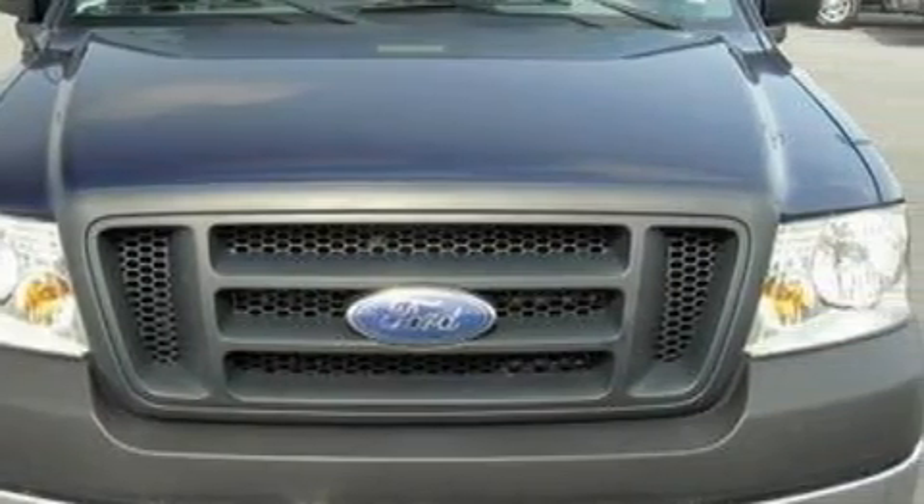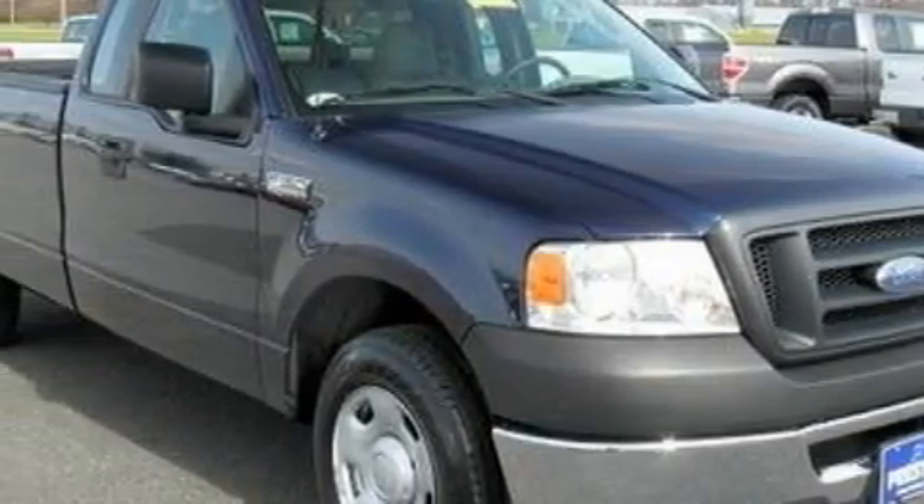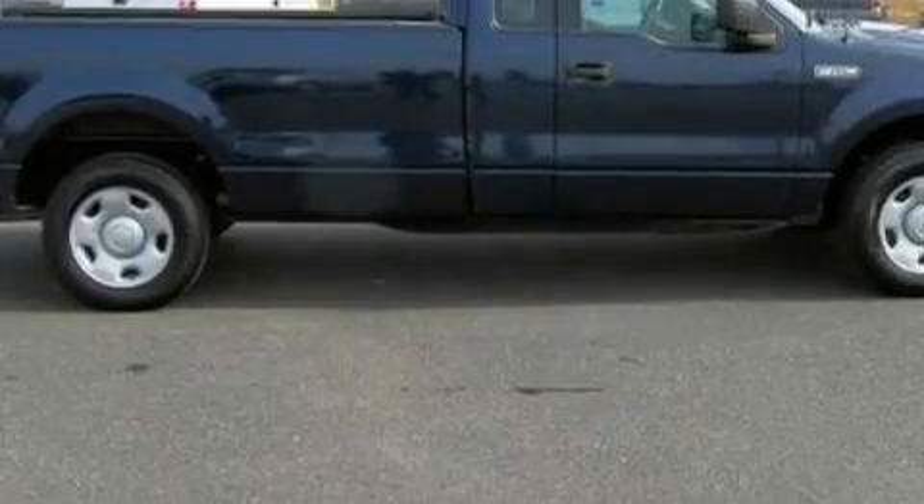This Ford's list of numerous features includes 12-volt power outlets, an adjustable steering wheel, a four-speaker stereo system, an anti-lock braking system, an engine immobilizer theft deterrent system, and this vehicle has just over 36,000 miles.